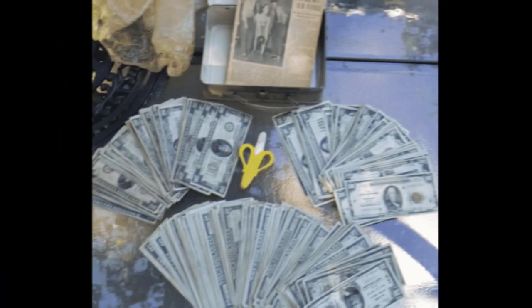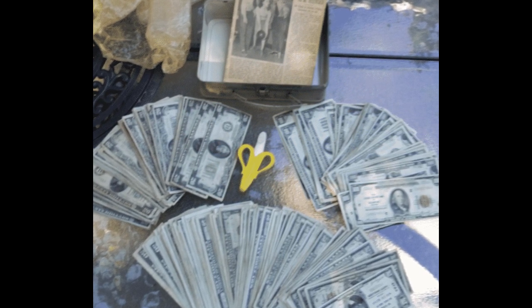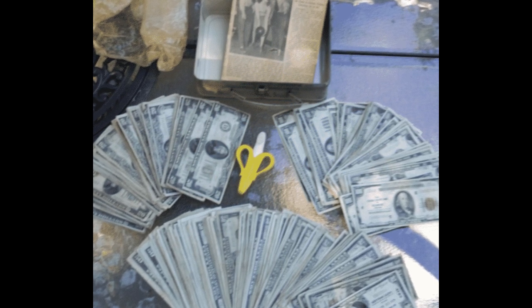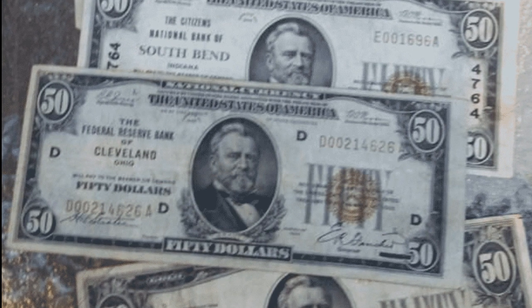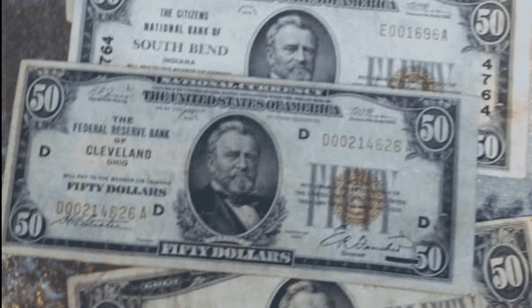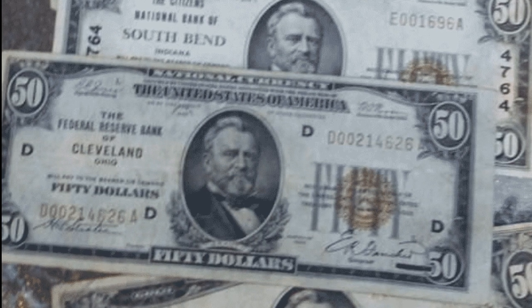The couple quickly began to unwrap the wax paper and revealed what appeared to be a wad of mid-century $20 bills. "There could be a couple thousand here," Brannock12 wrote. Then they continued to unwrap some more and discovered even more money. In the second pile that the couple unwrapped was a wad of $50 bills. Then it came time to unwrap the third stack, and the couple was shocked to find all $100 bills.